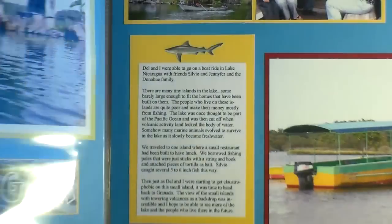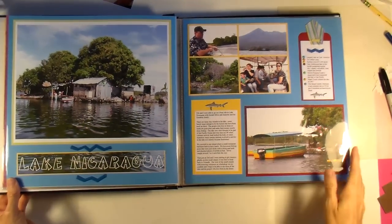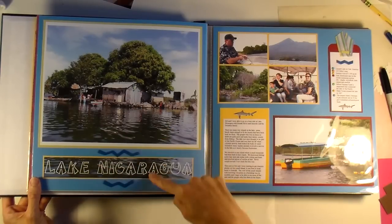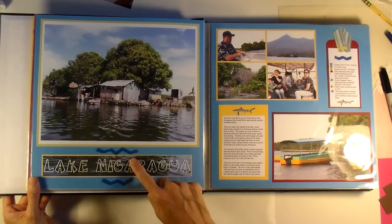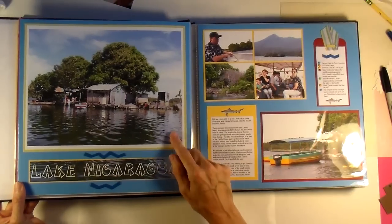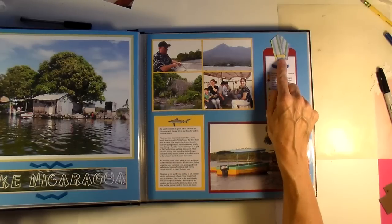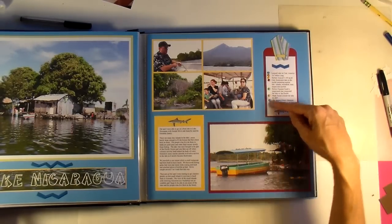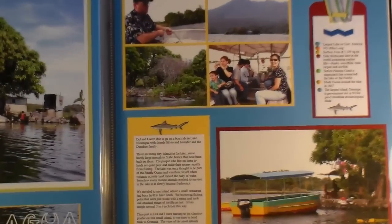This is another double-page spread about Lake Nicaragua. I did this title on my computer and printed it onto some of this water to give continuity from the photograph down to here. And then I have these zigzag brads — does anybody have these zigzag brads? I'm not sure anybody even makes these anymore. I had some zigzag brads, a large photograph, and then I just matted four photographs over here. I did a tag with one of those big bar staples on it, another zigzag brad, and then I did some bullet points and used brads for my bullets. And then I have a picture of a shark because Lake Nicaragua has freshwater sharks in it.